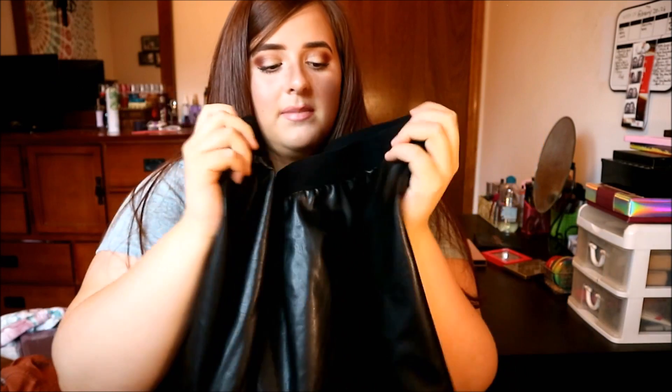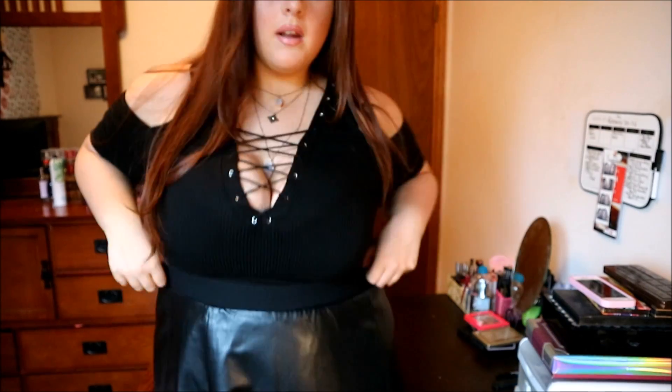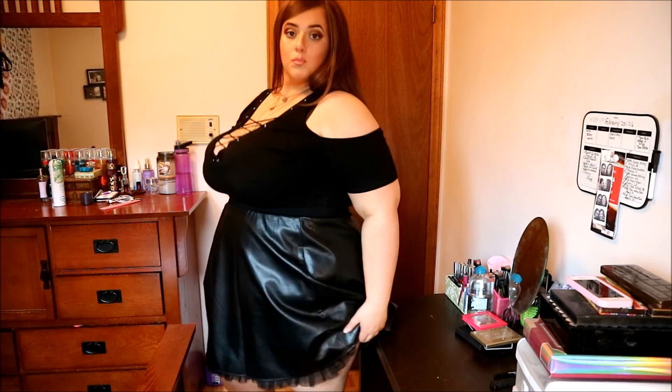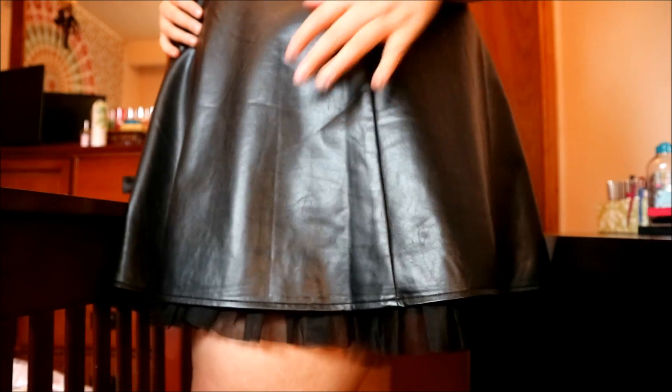My sister actually bought this leather skirt — it's in a 3X and she's usually a 2X, so she got the wrong size and gave it to me. Benefits of being the bigger sister! It has a really nice tulle detail at the bottom. The only tricky thing about leather skirts is how do you wash them — I think it'll get damaged in the washer. If you guys know how to wash leather, please let me know. I think I'll probably just use the couch cleaner on this.